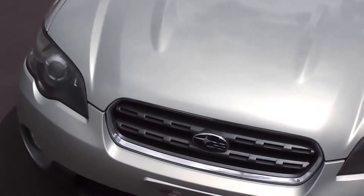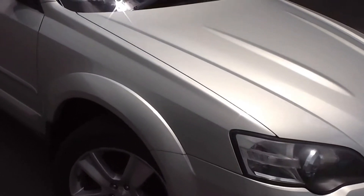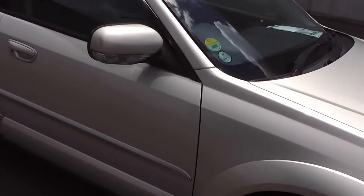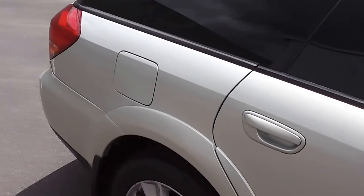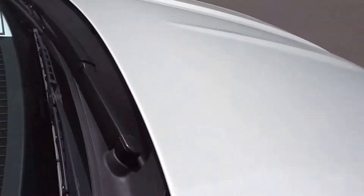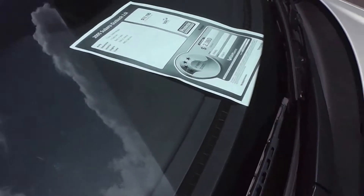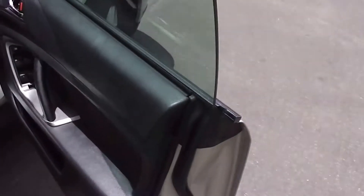It's got the safety features of twin front SRS airbags, ABS anti-locking brakes, and the added traction and safety of 4-wheel drive of course. Now the Outback has a big 64-litre fuel tank, and it's got a 4-star fuel rating. Pretty good for a 4-wheel drive station wagon of this size.